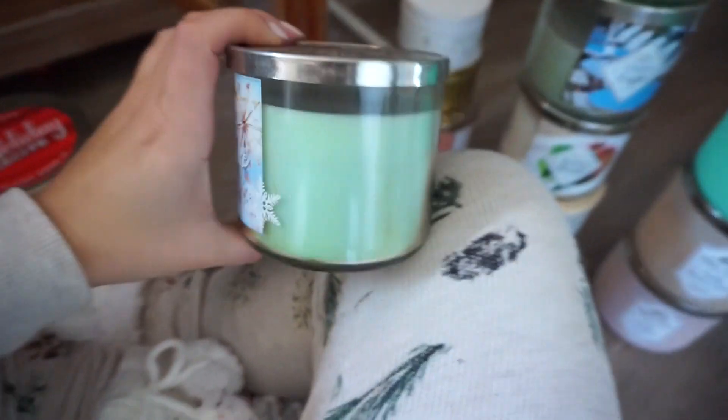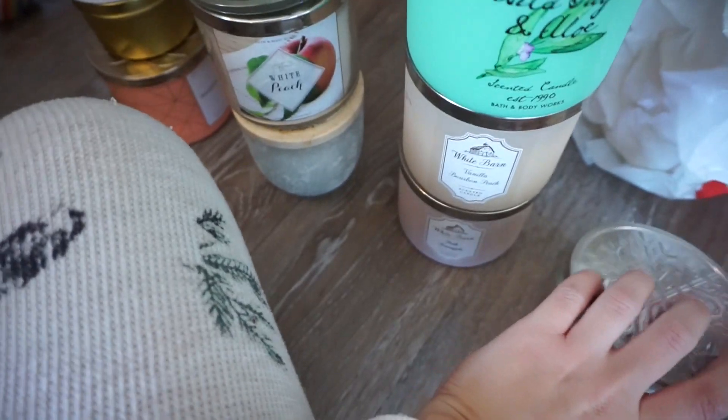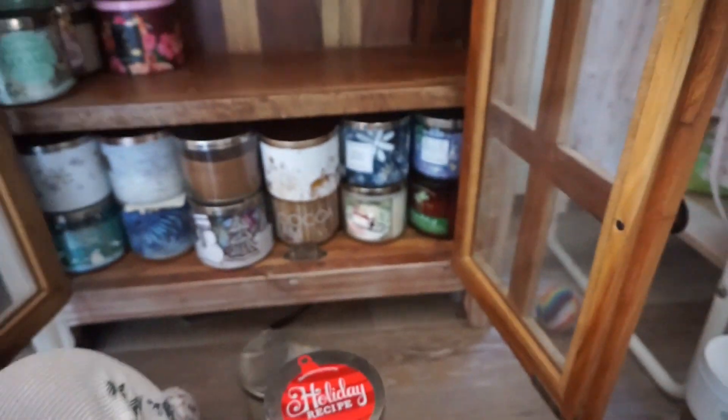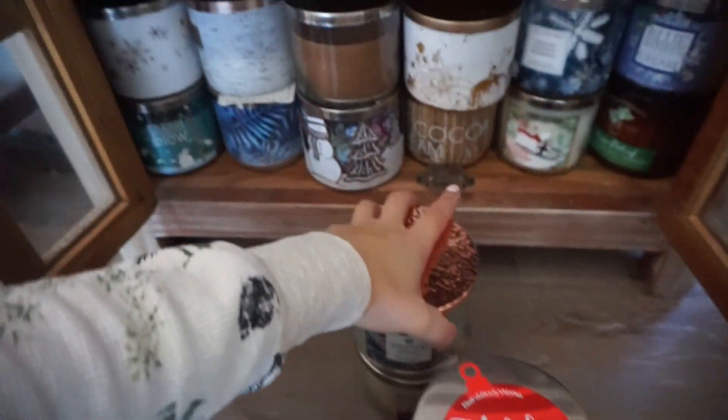Vanilla Snowflake — discolored. Can you see that? It's gross. Getting rid of this. Oakley's in his high chair watching Paw Patrol and eating apple snacks. Jasmine Waters — yeah, this one reminds me of something, so we're keeping it because it brings me back to something.